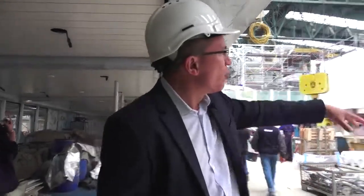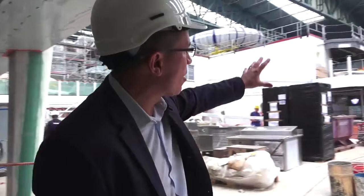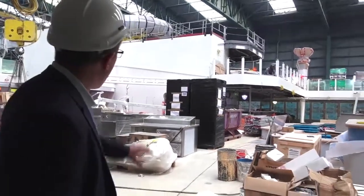We're on the pool deck on Norwegian Escape, and we've made some changes here. We've got this two-deck bar over here, which we think is going to be a real lively spot.